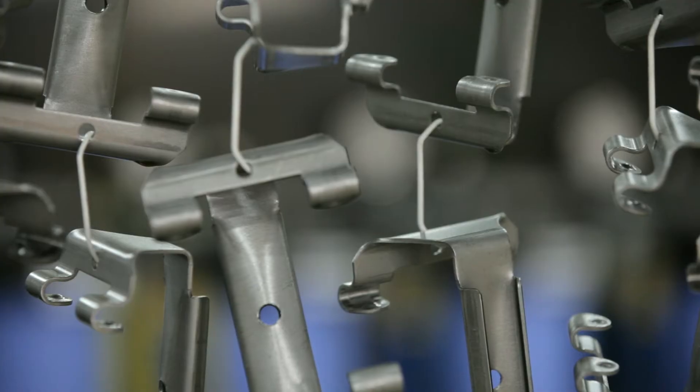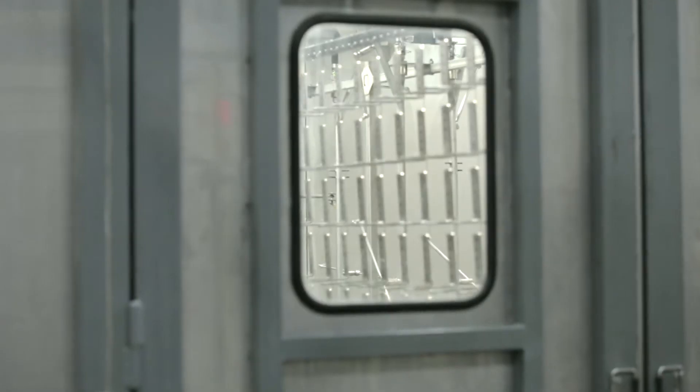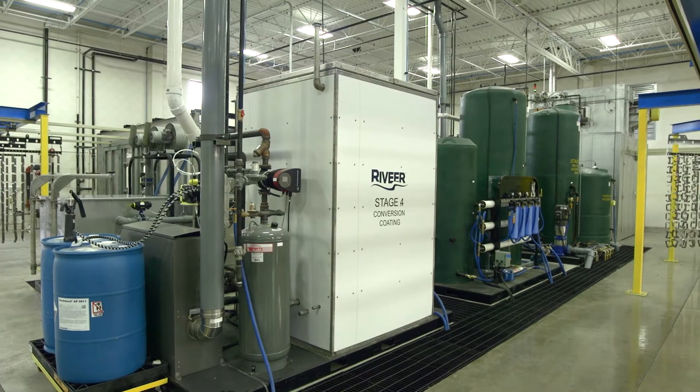We're actually a metal fabricating company and we run all sorts of different parts — all different types of steels. There are a lot of parts for food environments, like McDonald's. This system works very good compared to a straight-through conveyor; it's more compact.